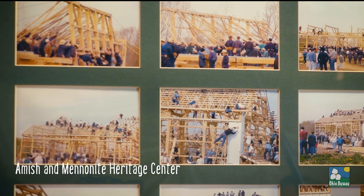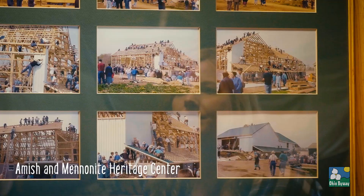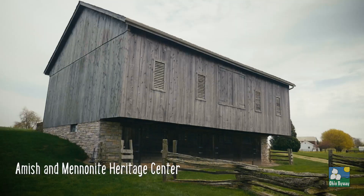Here's how it looked in the morning when they started raising the first walls. By mid-afternoon, that's the way it looked. Usually by that evening they had it done.